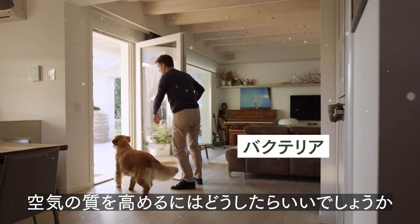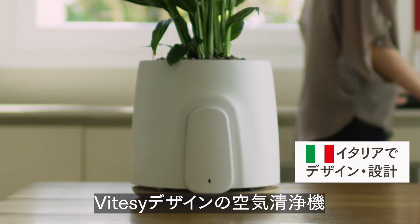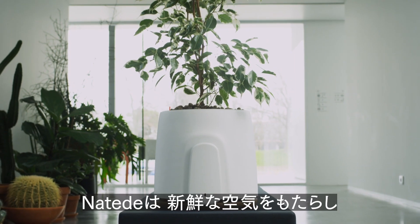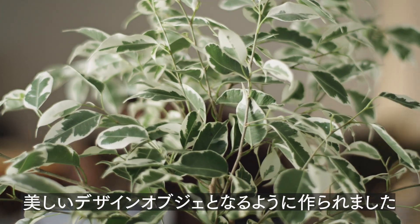But how can we improve the quality of the air and live better? With Natere by Vitacy, the natural air purifier. Natere has been created to bring healthy fresh air and be the most beautiful design object you will ever have.